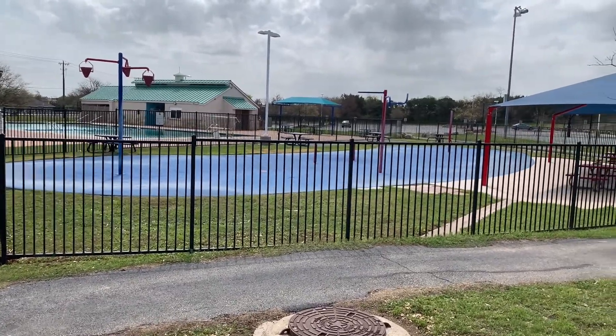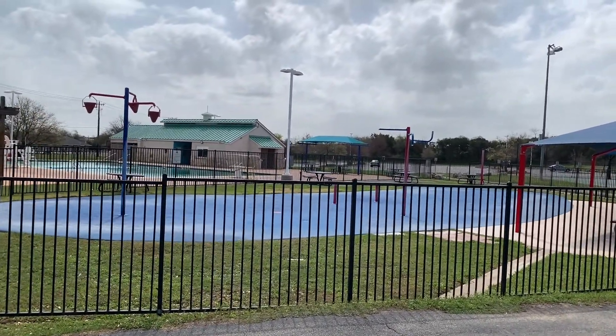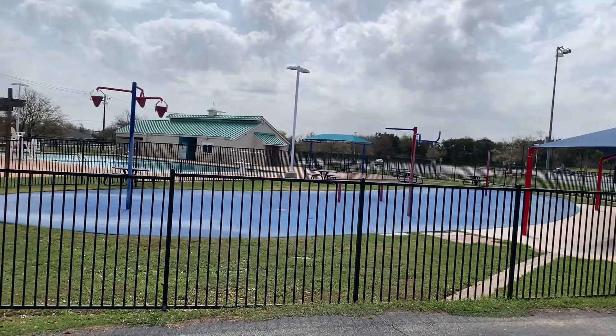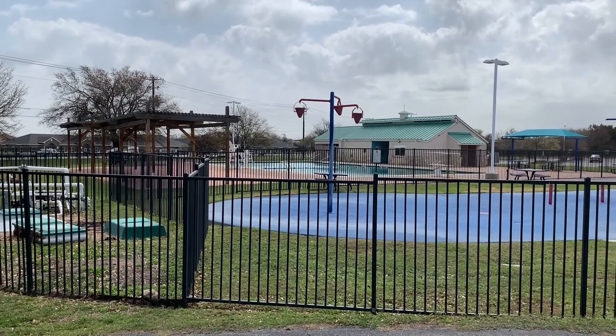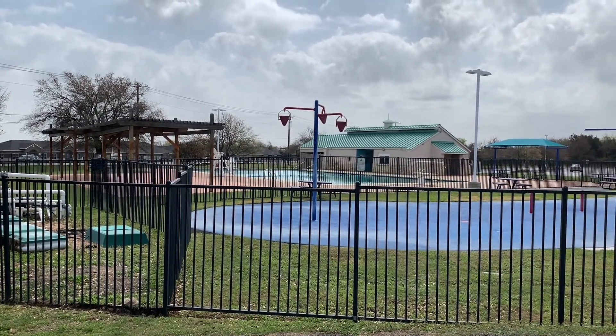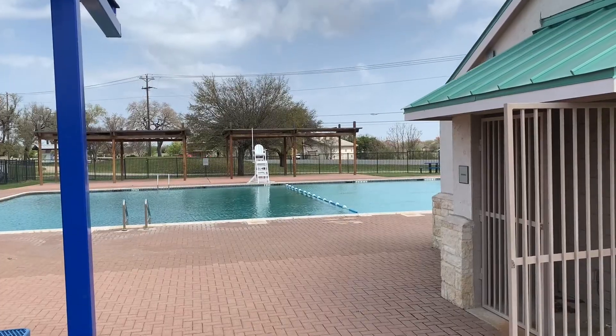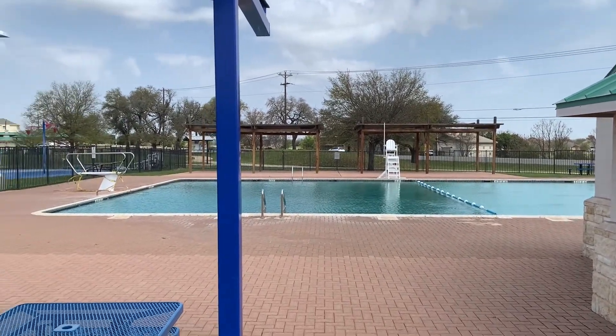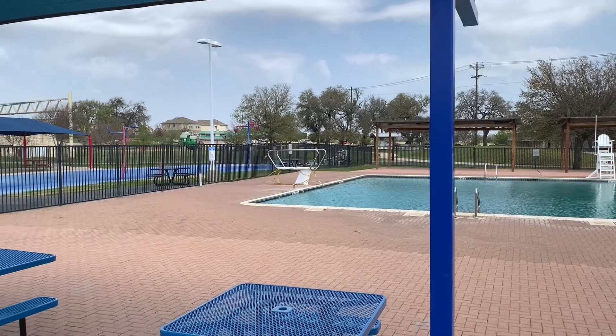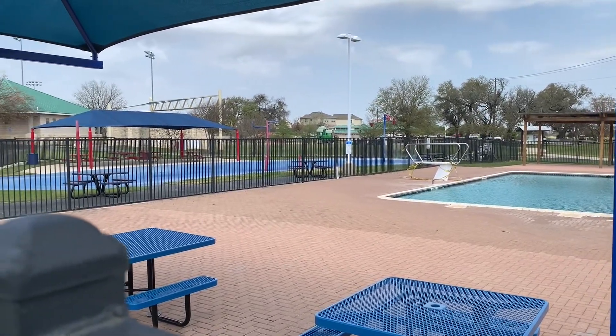The kids and adults can enjoy the splash pad during the summer time. It's early spring right now so it's not in operation, and there's a full-sized pool there in the background as well. Believe me, it gets plenty of activity during the summer time.